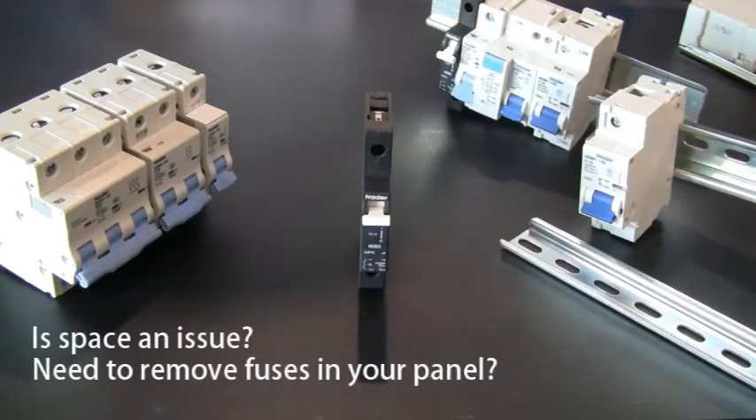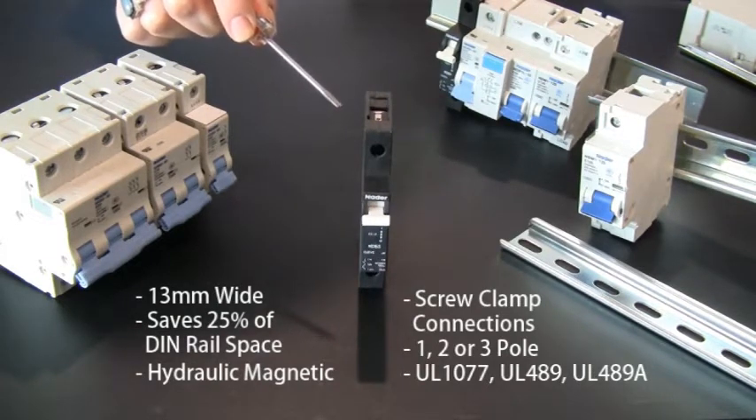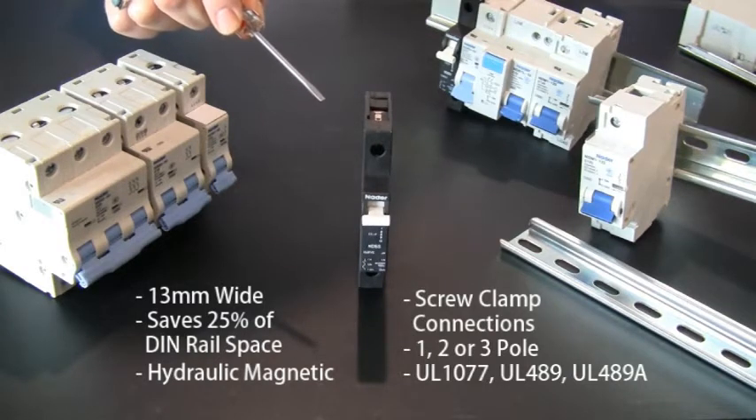If space is an issue, or you're looking to remove the fuses in your panel, ASI has a 13mm wide circuit breaker that can fit your needs. Our 13mm circuit breaker can save you a valuable 25% of DIN rail space.